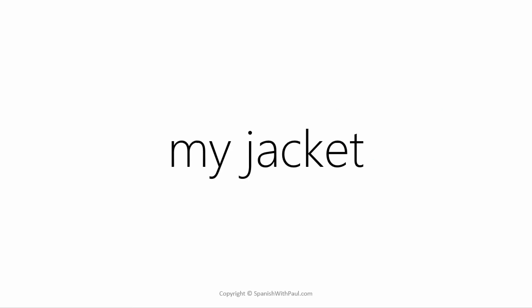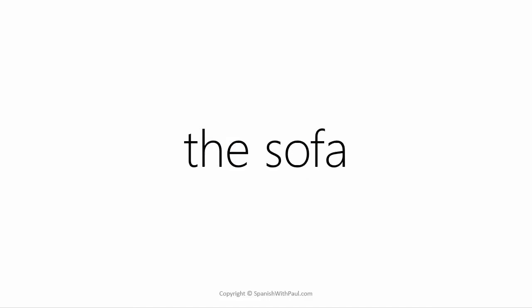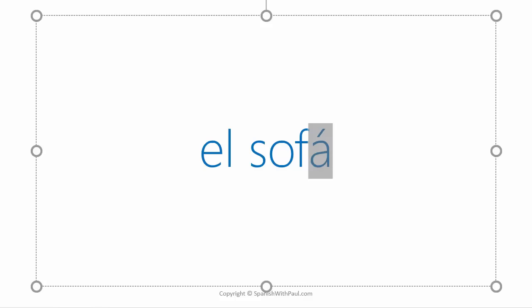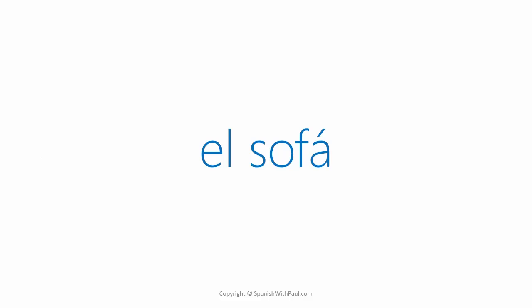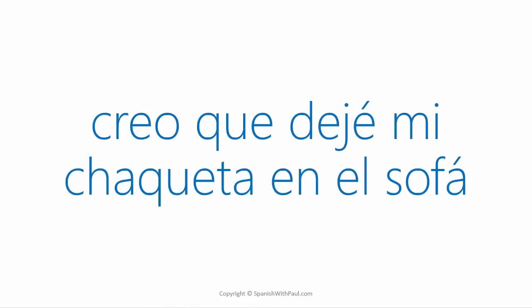In Spanish we also have a few different options for the word 'jacket.' The one I tend to hear around where I live is 'jaqueta,' so 'my jacket' would be 'mi jaqueta.' And the word for 'sofa' would be 'el sofá' — notice it ends in an A but it's a masculine word, and you hit the ending: el sofá. How would you say 'I think I left my jacket on the sofa'? ... Creo que dejé mi jaqueta en el sofá.